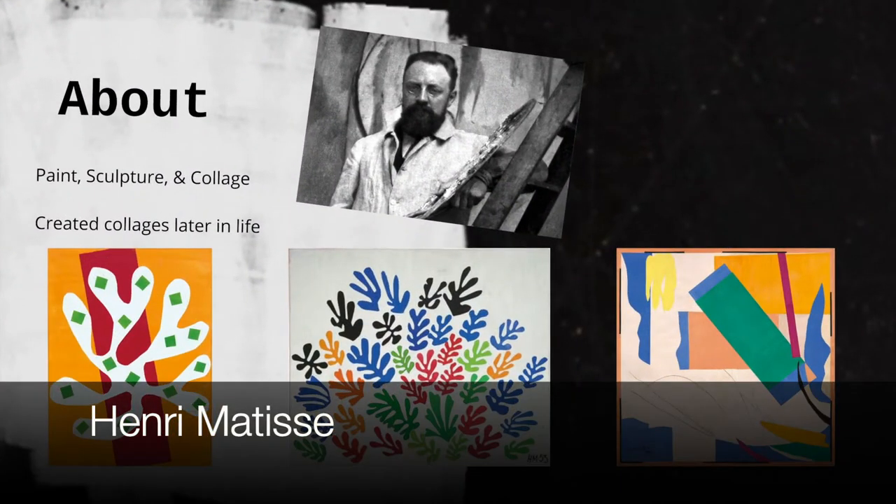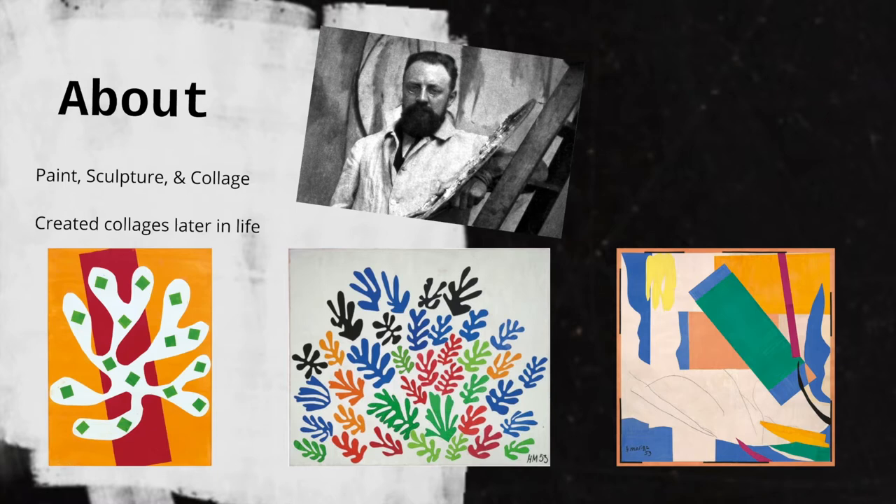Henri Matisse is one of the most famous collage artists, even though he didn't make many collages until much later in life. He mostly painted and created sculptures. In 1941, Matisse underwent surgery that left him bed-bound, meaning he couldn't get up to paint or sculpt. Instead he began creating collages. He started out small, but many of his collages ended up filling an entire room.